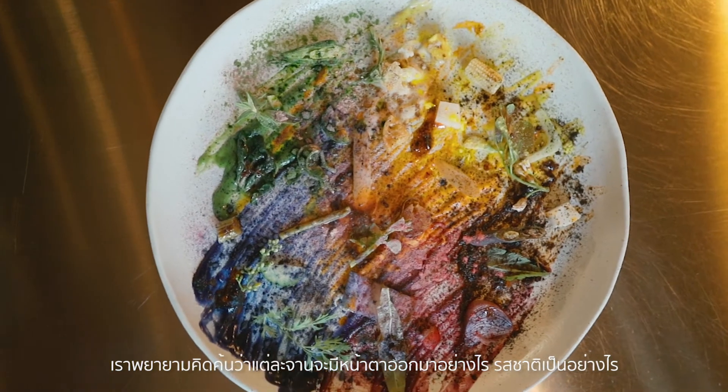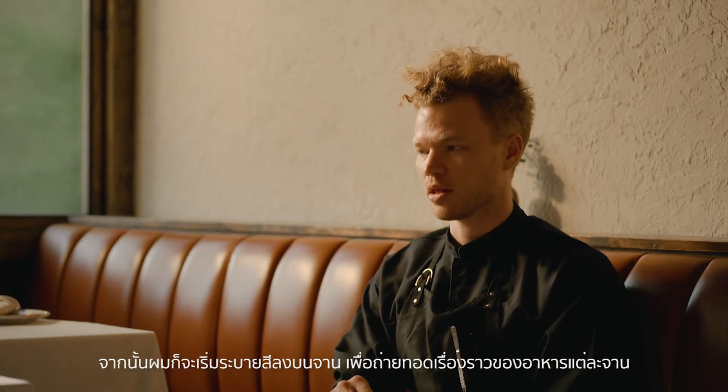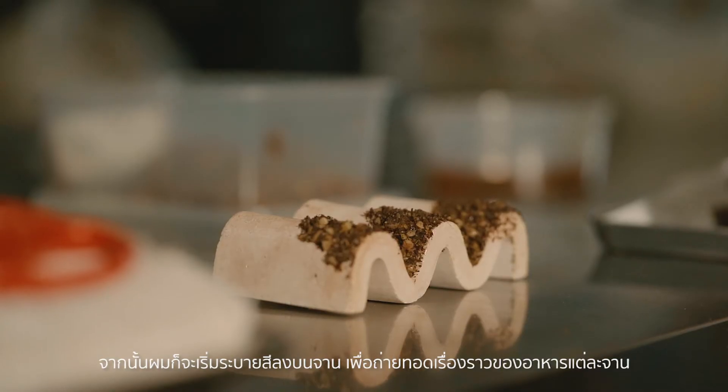We'll start to figure out what the dish is going to look like in addition to what it tastes like. And then I'll make a painting that represents the dish.